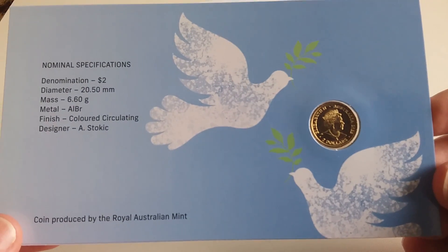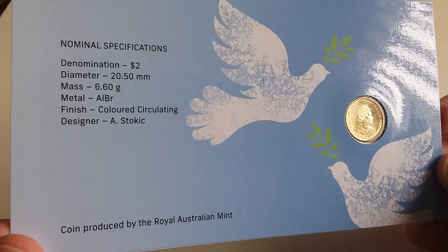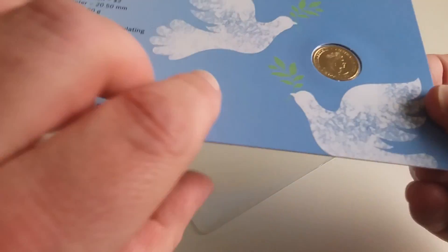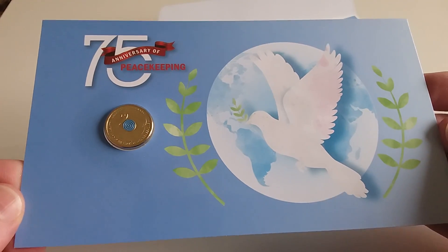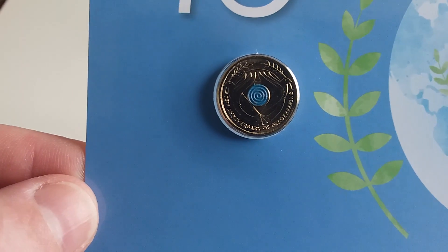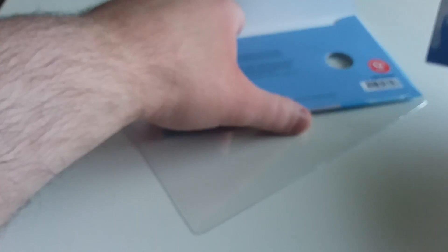There's a card inside. There's all the specifications for the two dollar coin — the $2 coin details are listed. I actually like this two dollar coin, so that's why I had to get the PNC.